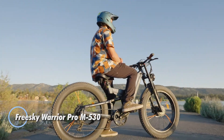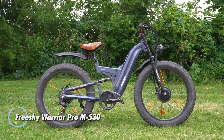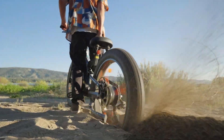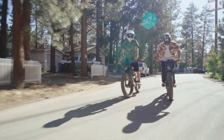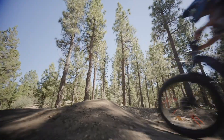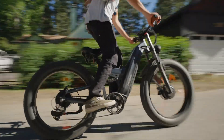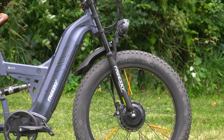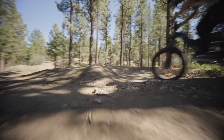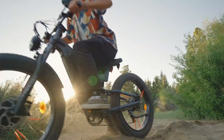The FreeSky Warrior Pro M530 is a robust dual-motor electric bike engineered for high performance on both city streets and rugged trails. Delivering a powerful 2,000 watts from its dual motors, this bike achieves top speeds of up to 38 mph, providing the versatility needed for urban commuting and off-road exploration alike. With an impressive range of 50 to 85 miles, the 26x4-inch fat tires and full suspension system ensure stability and comfort across varied terrains.